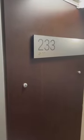This is one-bedroom apartment 233. We're on the second floor and it's a one-bedroom classic with the den space to my left here.